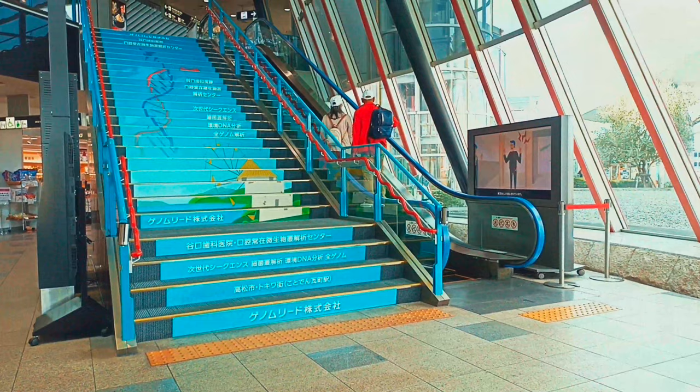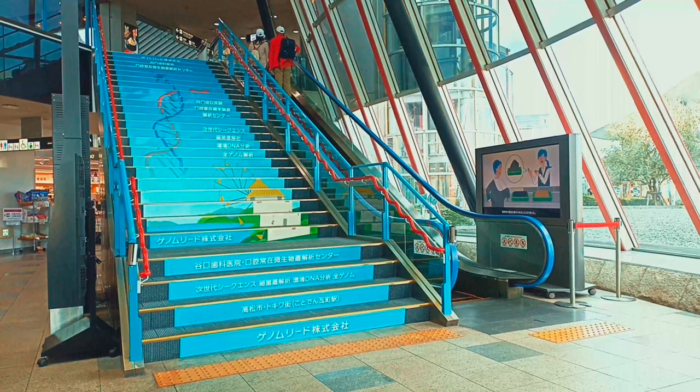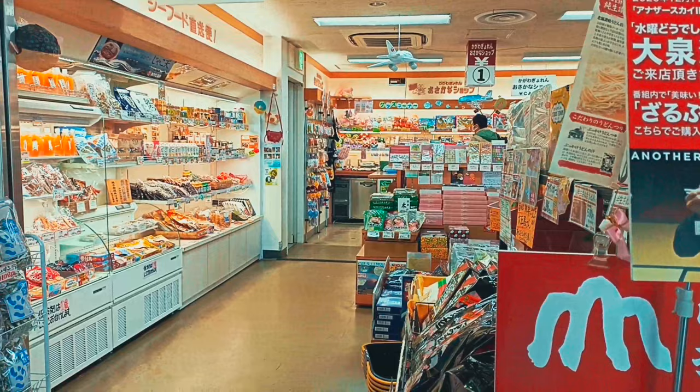There are restaurants on the first and second floors, as well as shops and convenience stores selling a variety of souvenirs from Shikoku, as well as many Pokemon character products. The airport has a lounge, and seats are placed in the public lobby for passengers to rest. Kagawa Prefecture is famous for Sanuki udon, so there are many udon-related facilities at Takamatsu Airport, including tatami wooden chairs and udon-shaped sofas.